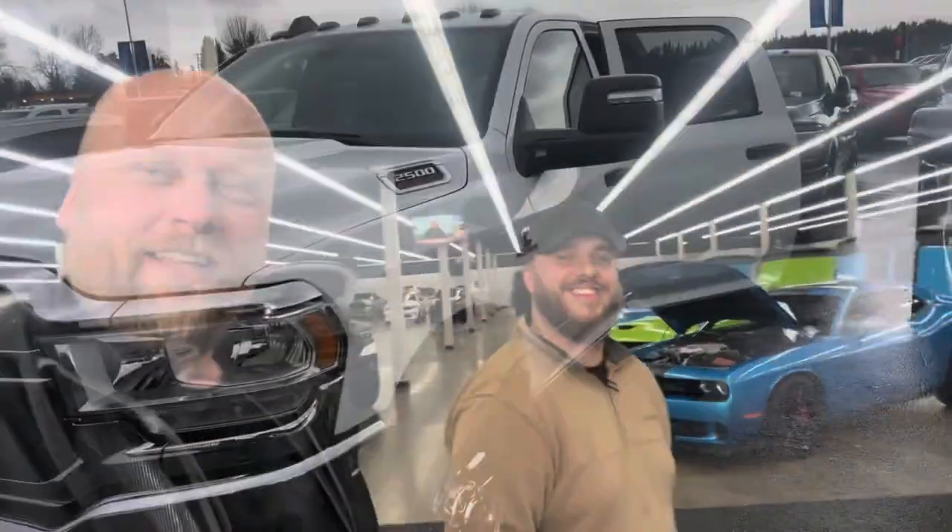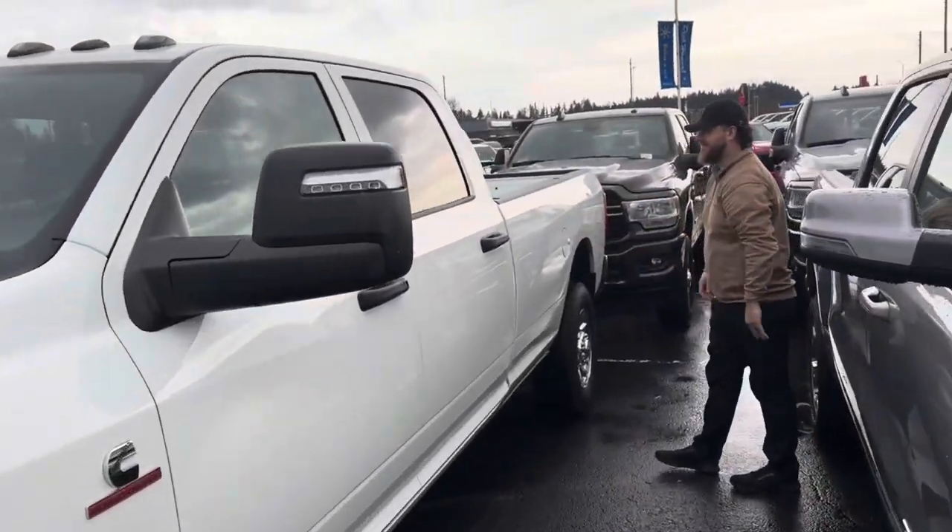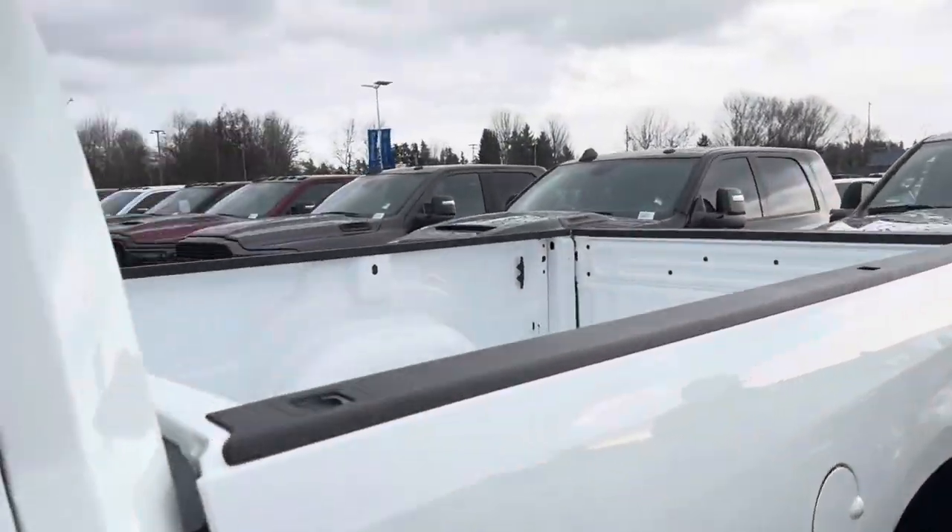Got the trip permit. Got my paperwork. They washed it — I told them not to. Full tank of diesel. Bobby put the sticker on. There it is — Dodge. We are ready to go. Eight-foot bed.